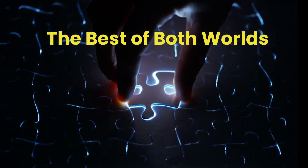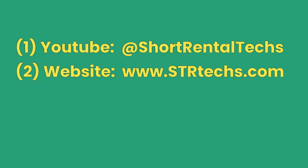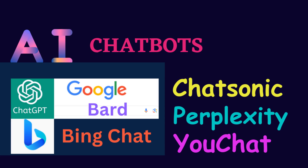Complementary solutions for Airbnb hosts. To address these challenges, we offer a suite of solutions using three complementary approaches. First, we invite you to explore our informative video series on YouTube. Next, we've compiled a wealth of resources on our dedicated website www.strtex.com. These two platforms delve into many critical issues that the Airbnb website cannot or may not fully cover. For the third approach, we embrace the power of modern AI chatbots. Not all chatbots are created equal, and we're here to guide you in identifying and choosing the ones that best suit your specific needs.